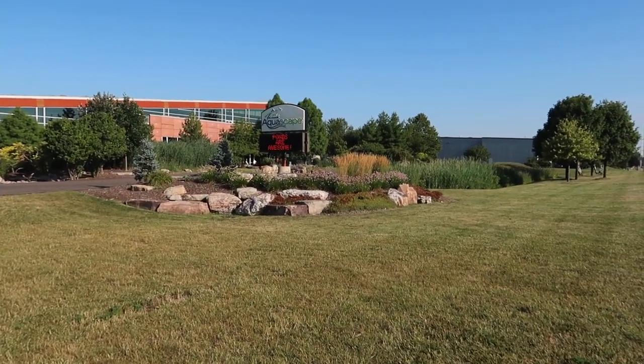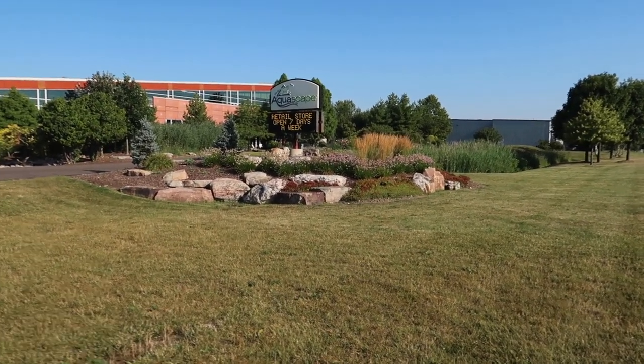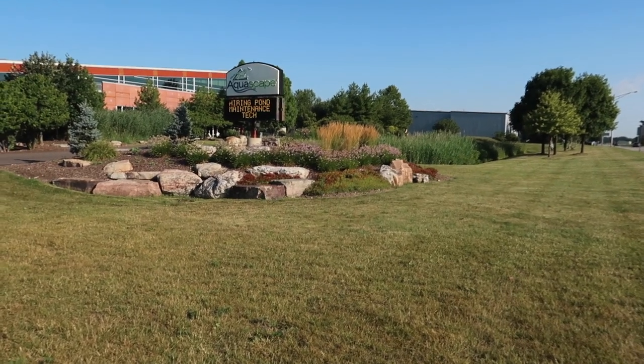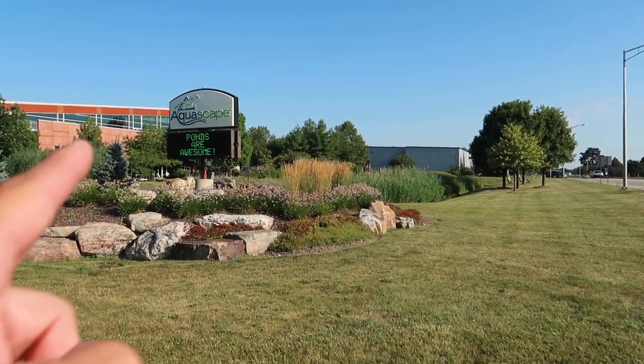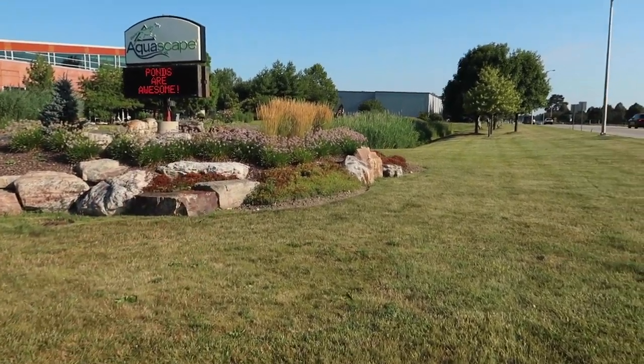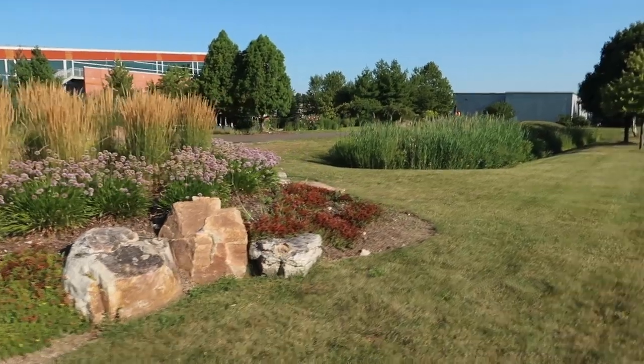This is important for any type of business, any type of home, anybody looking to add something unique to the front of a property — this is exactly what we're going to do right here. You can see we have our sign up here in the front, we have very nice landscaping beds, which is always good, but by adding a water feature you will see the transformation.